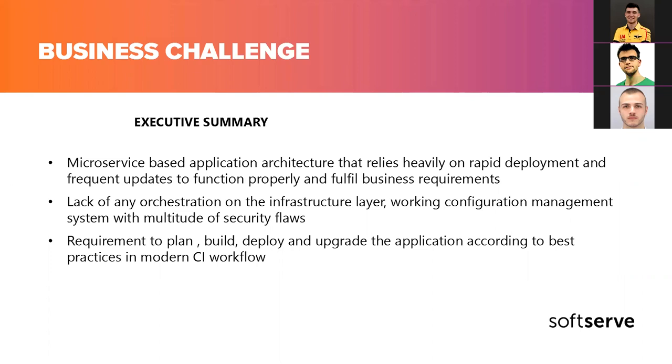When we picked up this project, we had a proof of concept environment built on Google Cloud. The biggest challenge was that there was no orchestration happening on the cloud provider level. It was just a matter of provisioning a number of VMs and orchestrating them with configuration management tools like Salt, quite a legacy one as well. We needed to bring this up to date according to modern standards in DevOps, best practices, and the well-architected framework for the cloud provider.